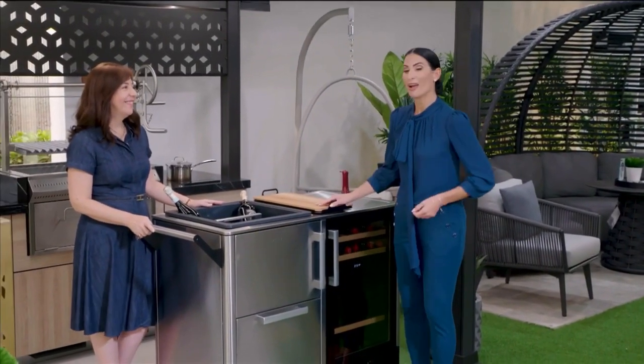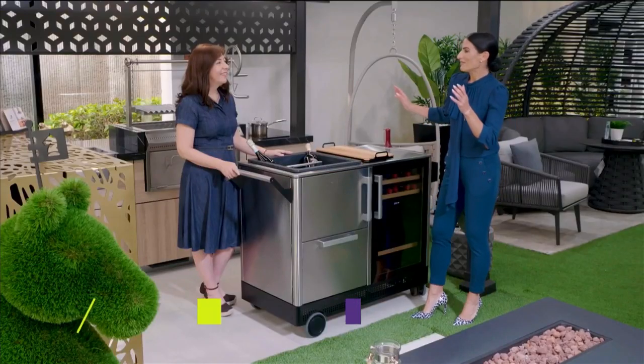Thanks, Mike. Outdoor kitchens have become just as important as indoor kitchens, and there are so many amazing new appliance options that can really take your outdoor dining experience to the next level. We are here at Arte Patio with Joy Giordano, the owner of this beautiful outdoor kitchens and appliance showroom. What would an outdoor kitchen be without great appliances?